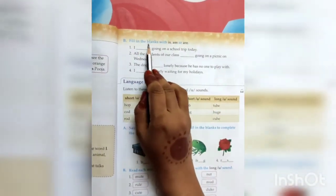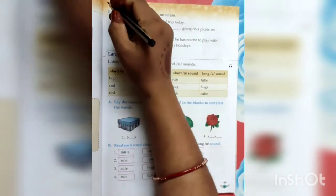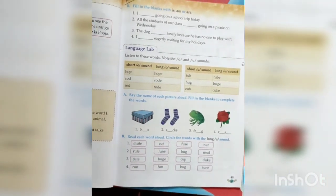Now come to page number 49 — filling in the blanks with is, am, or are. This is your homework. Complete question number B yourself. Up to this much today. We will again meet in our next video. Bye bye.